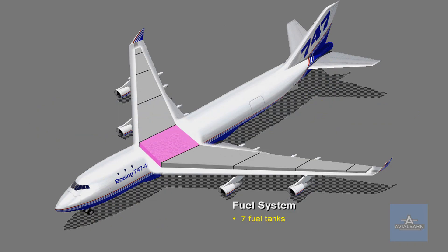The fuel system has seven fuel tanks: one center, four main, two reserve wing tanks, and surge tanks. The fuel capacity is approximately 163,695 kilograms. Fuel management is automatic.